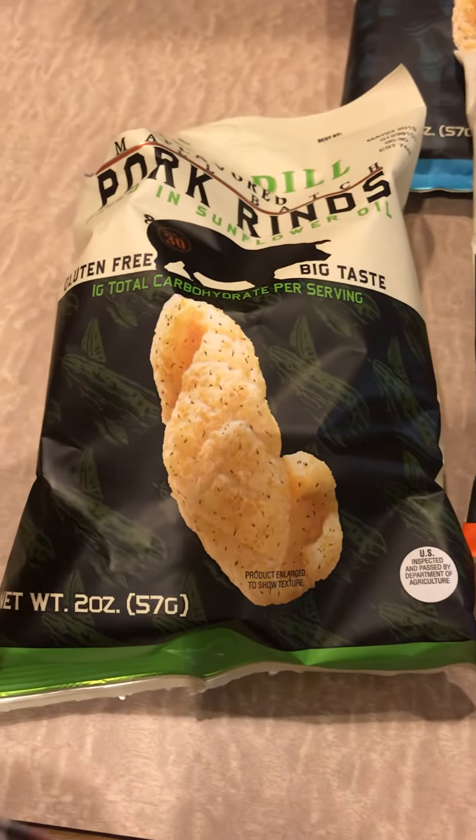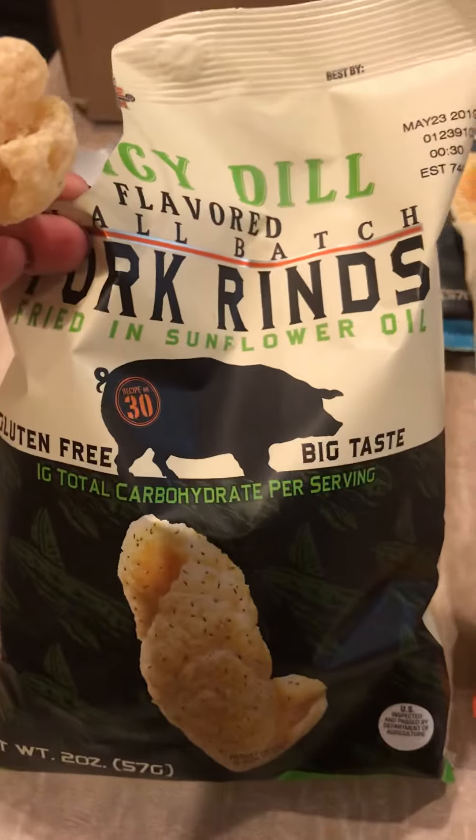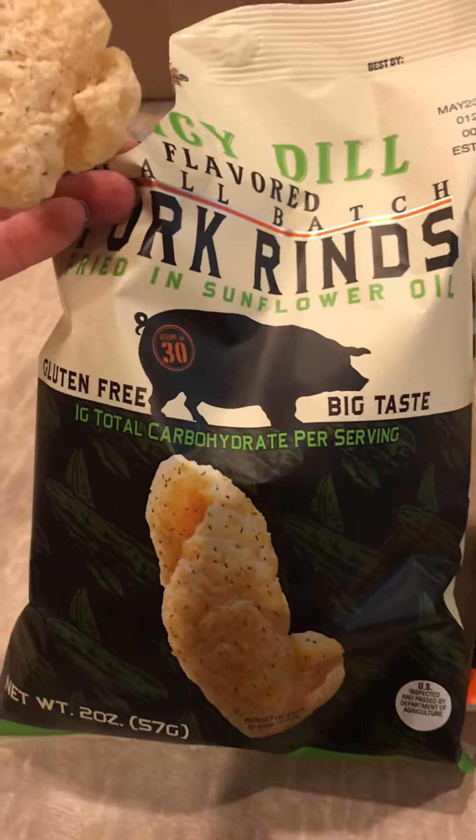Hey guys, Keto Genie part two. Seriously, I couldn't help myself. I had to open the spicy dill flavored pork rinds from Southern Recipe Small Batch.